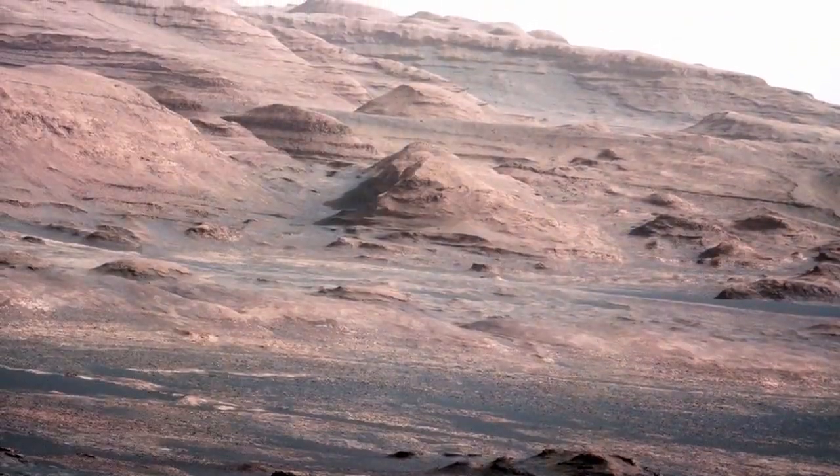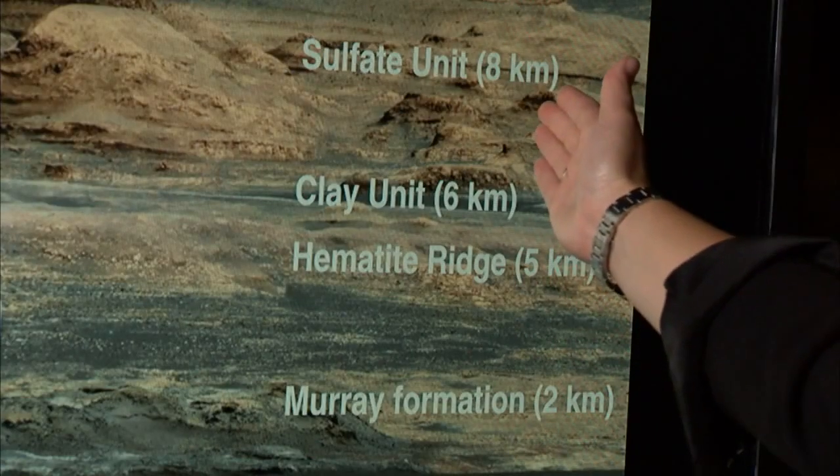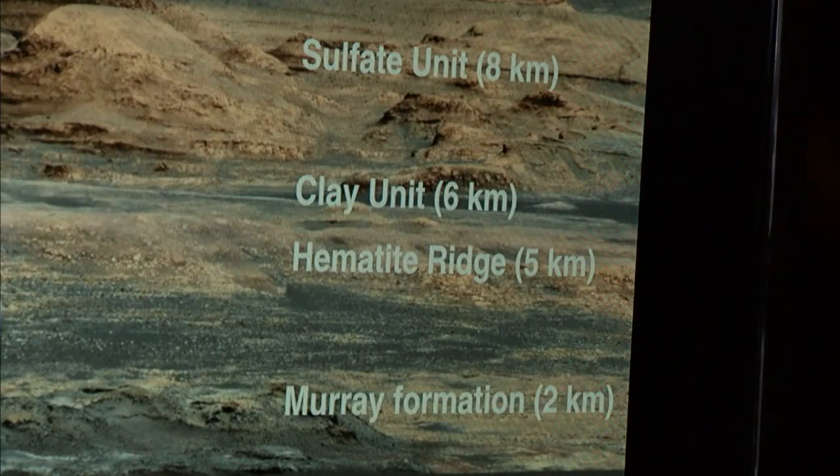As originally planned, we'll be exploring Mount Sharp layer by layer. Along the way, we'll be encountering a number of interesting geologic features, where we're looking forward to continuing our search for ancient habitable environments in Gale Crater. This has been your Curiosity Rover Report.